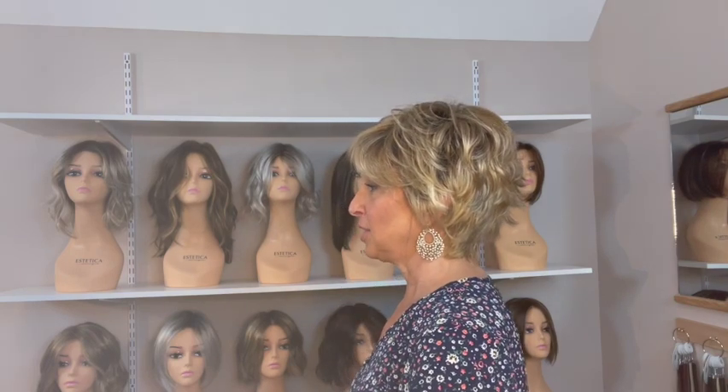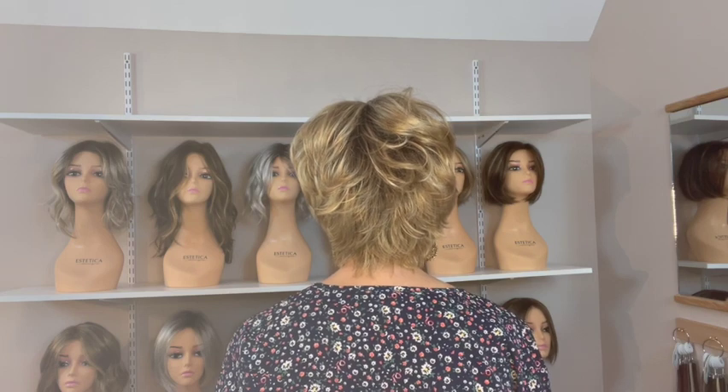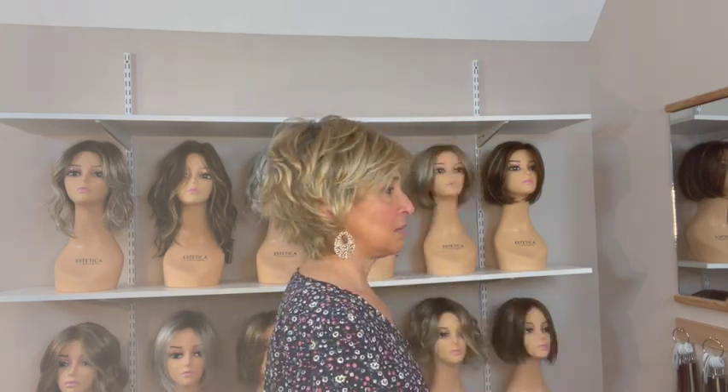Next is Raze and she's from the Changes collection, which is described as trendy synthetic and heat-friendly synthetic models. For those of you looking for some shorter hair, this is a really cute style. She has a wispy bang here that you could wear more as a bang or sweep it off your forehead. She's in the color caramel rooted. This cap feels like the normal petite average of Ellen Villa to me — it doesn't feel more snug like those other two did.